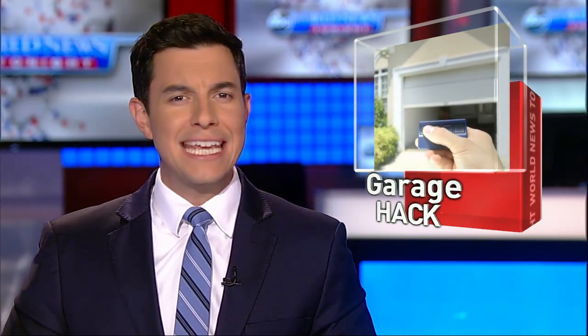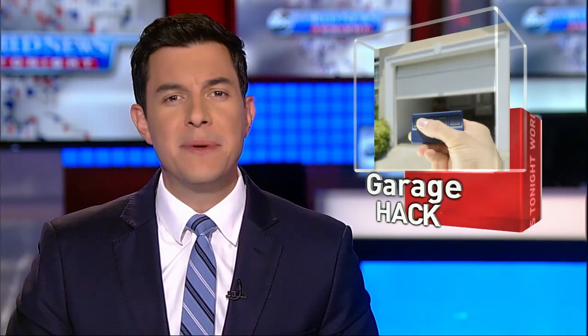Tonight, new security concerns raised by a small device that could help thieves gain easy access into homes. It's called a code grabber, and if you use a remote control to open your garage door, you could be the perfect target. Here's ABC's Philip Mena.